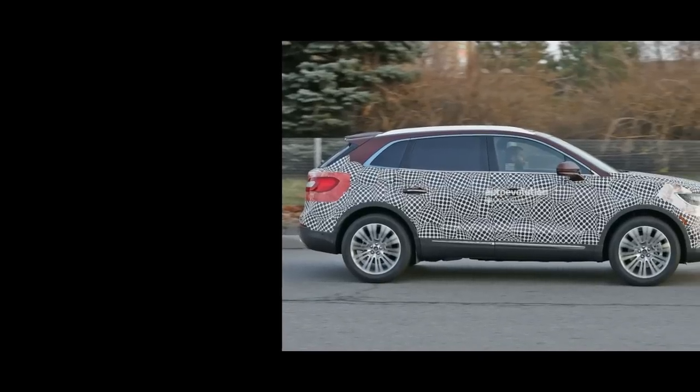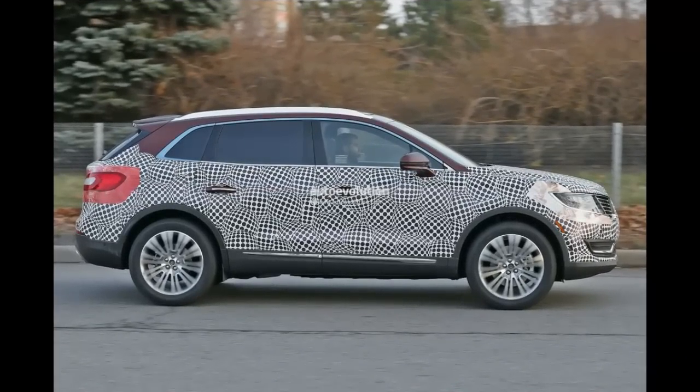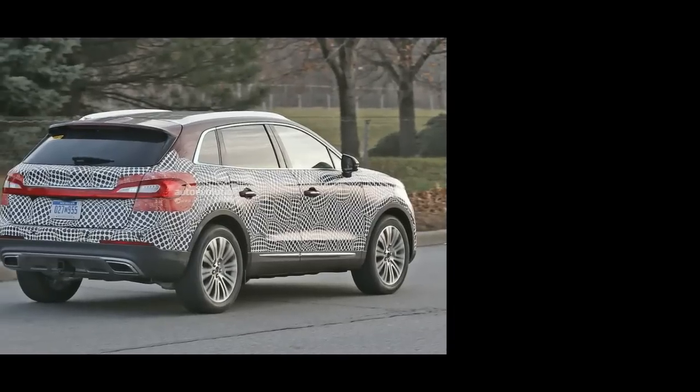The most important bit will be what hides under the bonnet, though. Rumor has it that we'll be looking at the same underpinnings as the Ford Edge, including both a 2.0-liter and a 2.3-liter four-cylinder mill using EcoBoost technology as entry-level choices. The upper-spec variants will most likely use the new 2.7-liter V6 with around 300 HP.